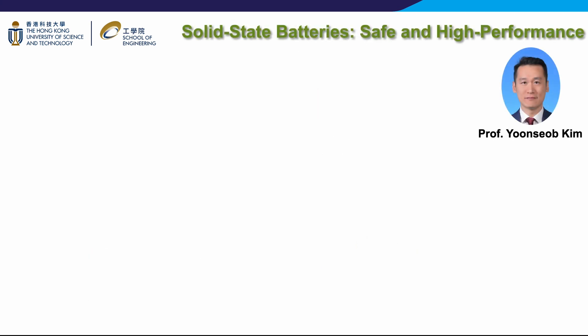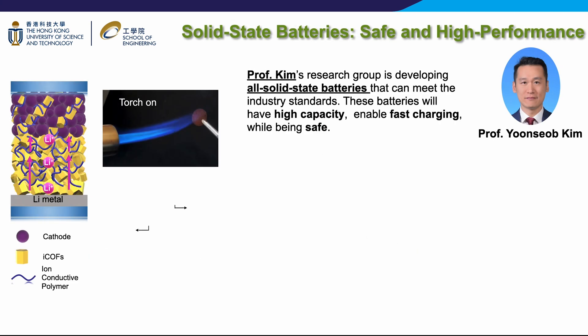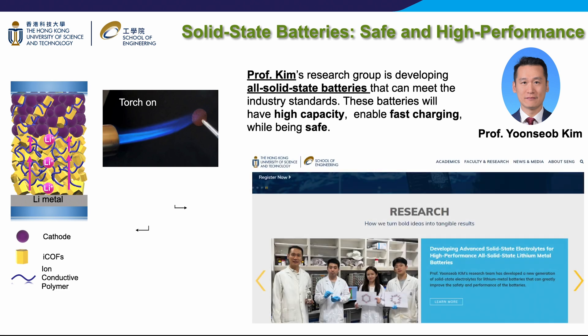Professor Kim's research group is developing all solid-state batteries that can meet industry standards. Specifically, the group is designing and synthesizing solid electrolytes that can be utilized in next-generation batteries, including lithium metal, lithium sulfur, sodium, zinc, and multi-ion batteries. These batteries have passed fire and pressure tests, demonstrating higher performance levels compared to conventional liquid-based batteries. Additionally, they facilitate fast charging while maintaining safety standards. The group has also filed numerous patents and is collaborating with industry partners such as CATL.